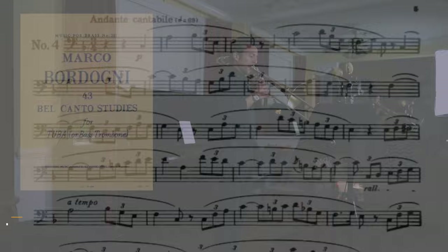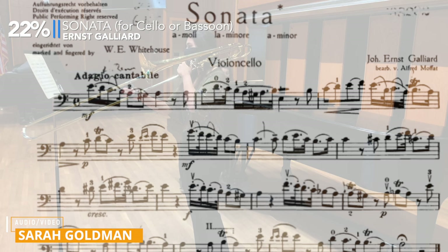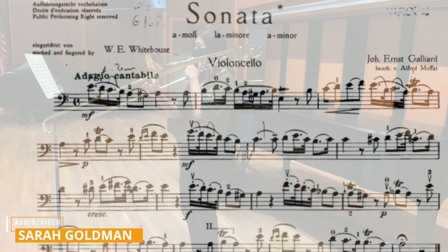Another great option would be one of the six sonatas by Galliard. Originally written for cello, each of these sonatas lay great on the trombone, and they were mentioned 22% of the time on the survey, especially Sonata No. 1. One of the greatest attributes of these sonatas is that each of them have multiple movements with different contrasting styles.